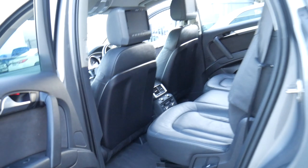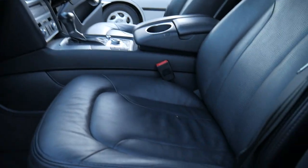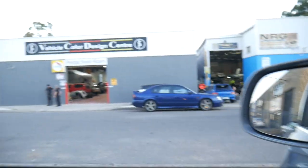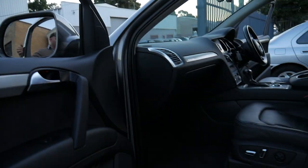Our address here is 29 to 31 Antoine Street in Rydalmere. We're just across the road from the Rydalmere Ferry Wharf, which makes it very convenient, and we have a plethora of repairers in the area. We've got a detailer directly across the road and mechanics who can look at our cars for roadworthy.